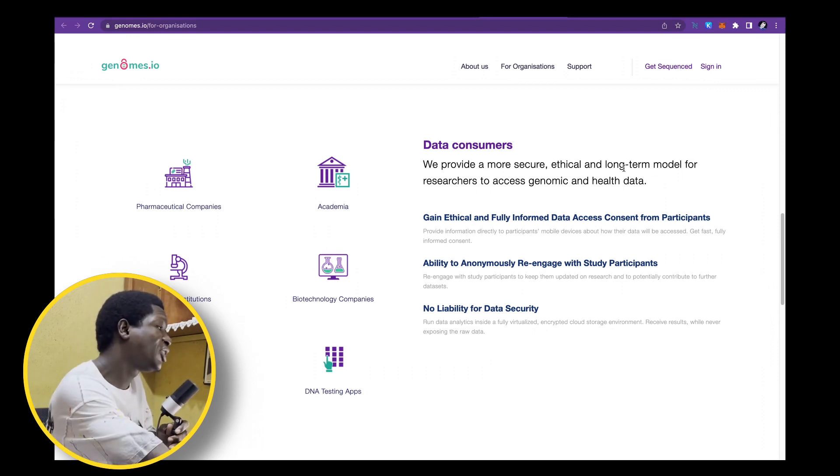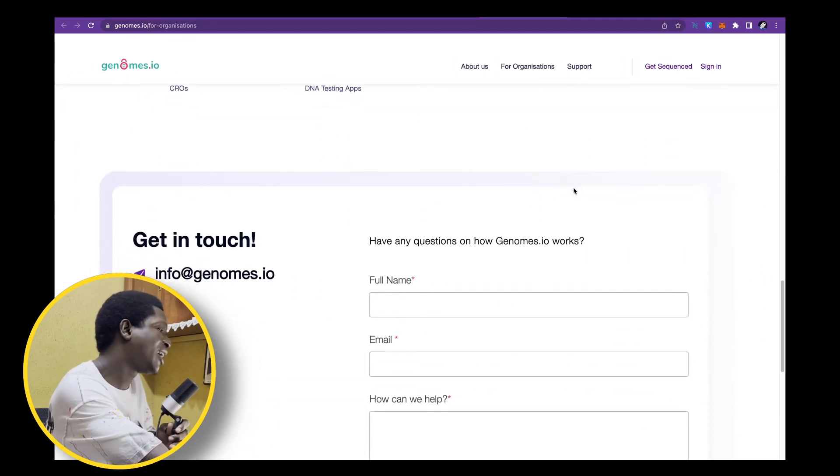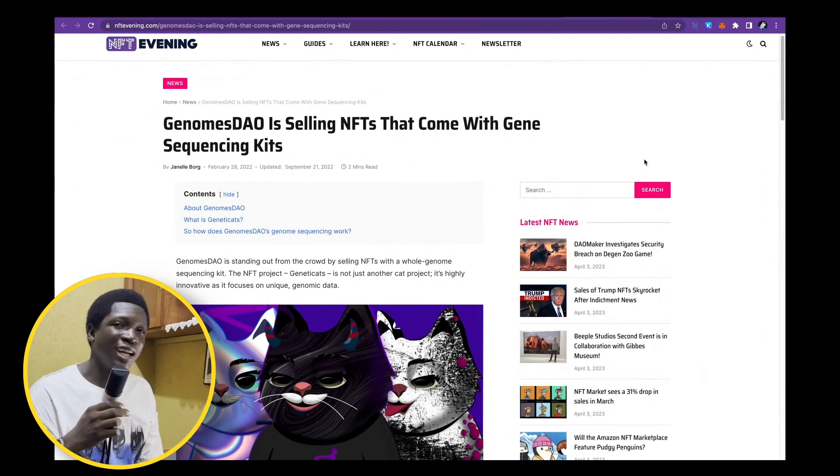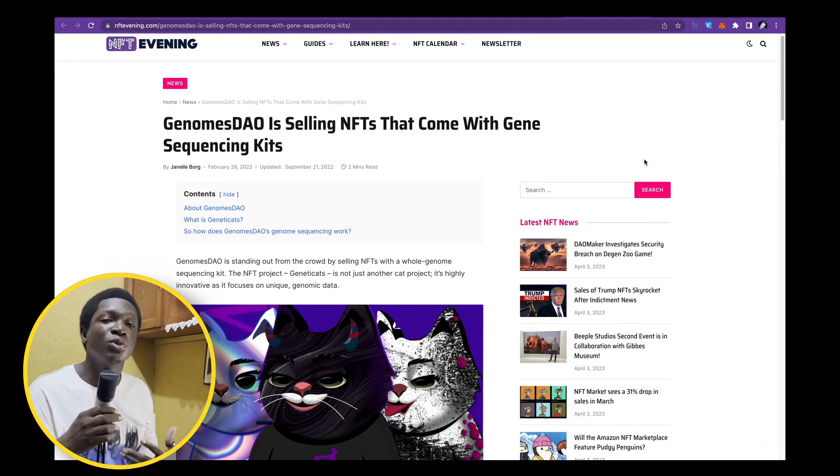I really believe this project has a lot of potential. Another interesting aspect that I love is that with each sequencing kit you receive, you also get an NFT — something that is community-driven in the crypto space. You get an NFT to show how you're supporting the project and that you're part of something big: a decentralized science narrative that is allowing people to have their data on the blockchain and helping people in an ethical manner. This is a great project with a lot of long-term potential.